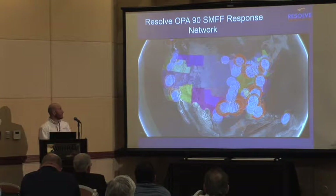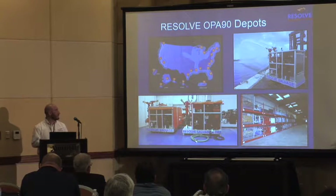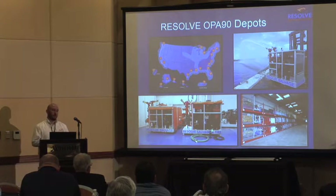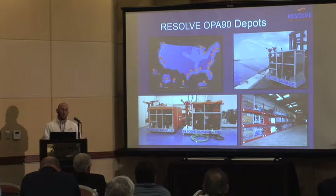In addition to the responders that we have, we also have depots stationed throughout the U.S. — 24 depots in total throughout the U.S.